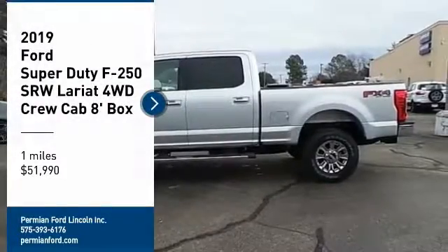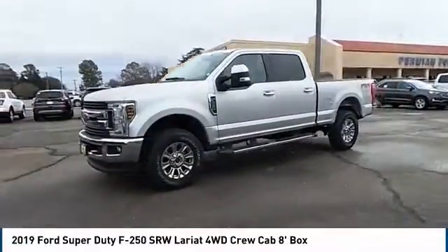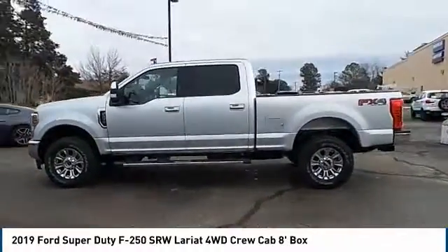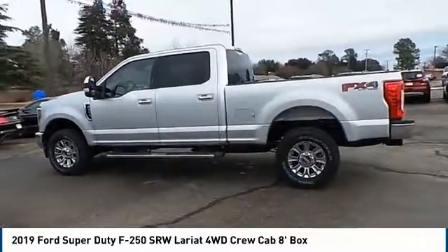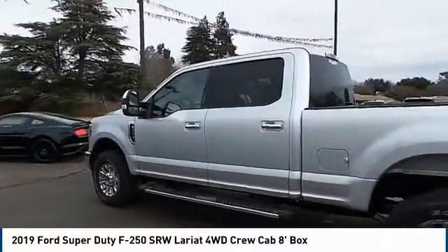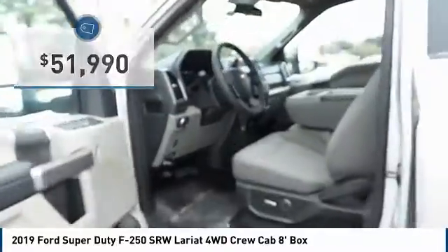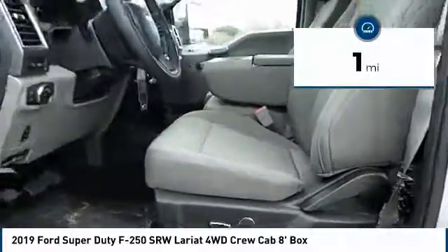Stop by and take a look at the 2019 F-250 Super Duty. Head-to-head fuel efficiency, head-to-head towing, head-to-head torque — Ford F-250 Super Duty — and is priced below $55,000. This vehicle has less than 100 miles.